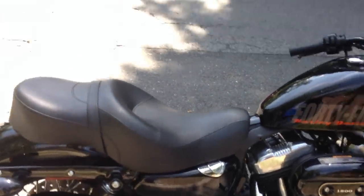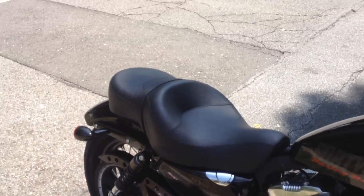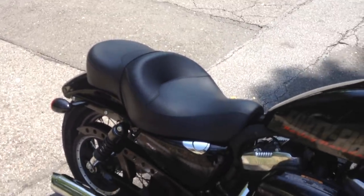You guys all know the Sportster shocks suck. That's another upgrade I'm thinking of getting, but at this point the seat is doing me a lot of justice.